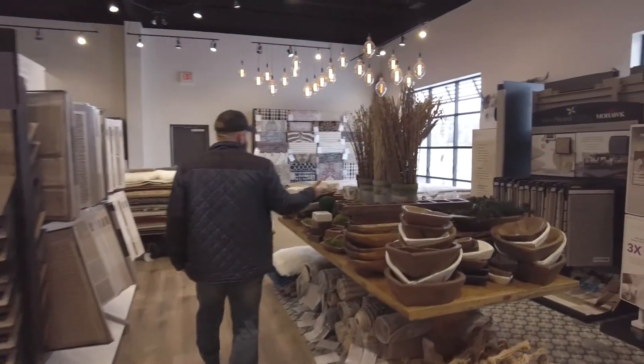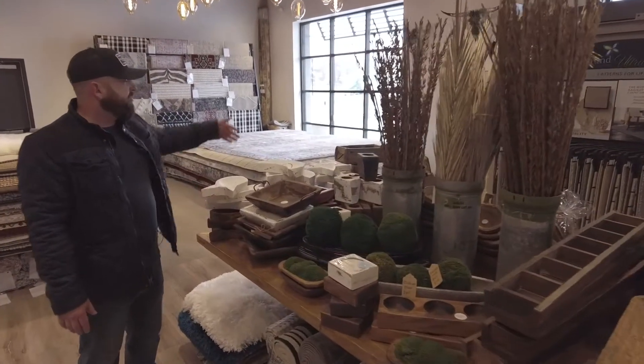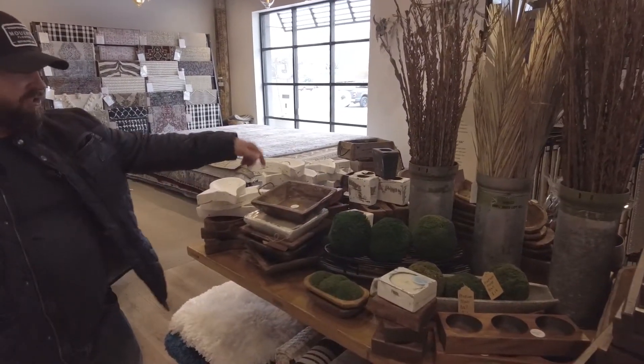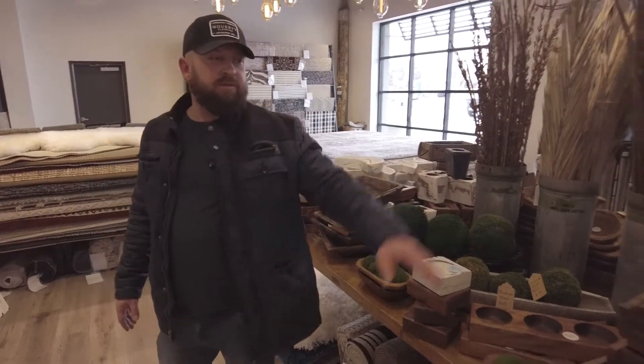These are some more home decor items. We have the fish, we have moon stars, we have rabbits, we have these new scoops, we have a lot of new candles, and we still have the heart bowls there.